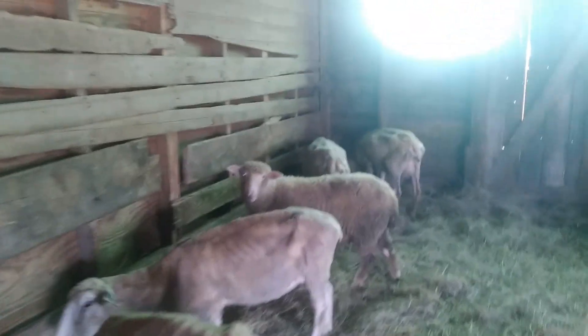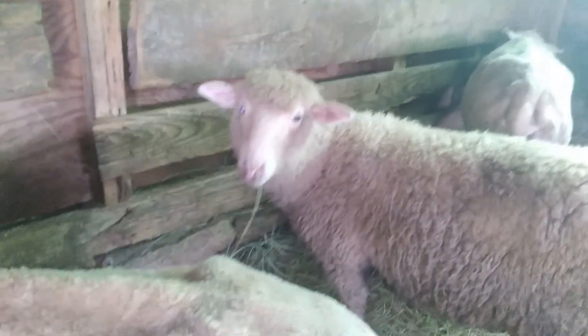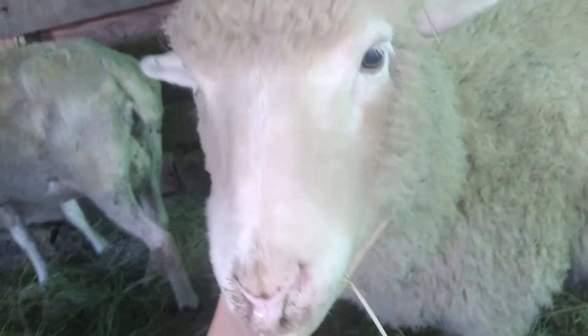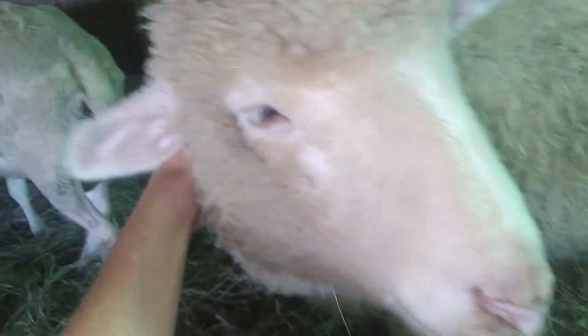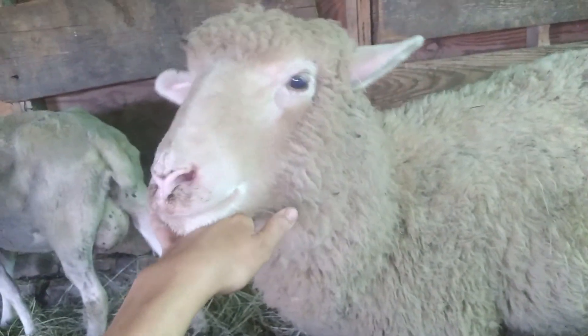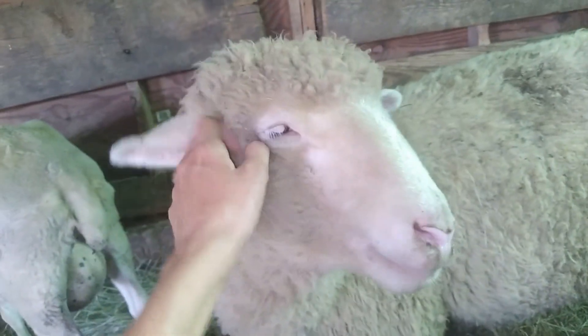Yesterday I also caught Blossom and pinned her up. When Blossom and her twin sister Rose were born, I was texting my brother and I asked him for name suggestions for two little girl sheep. He texted back Rose and Blossom. All I could think was, that's my sister-in-law — my brother would not suggest such nice names. He would text back something like blood and guts.